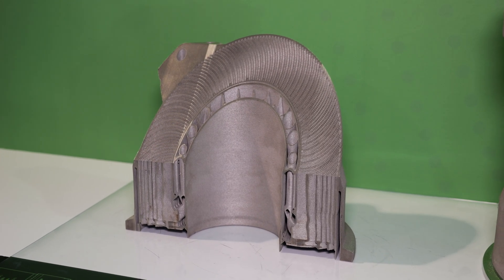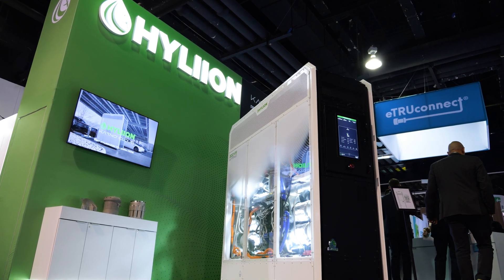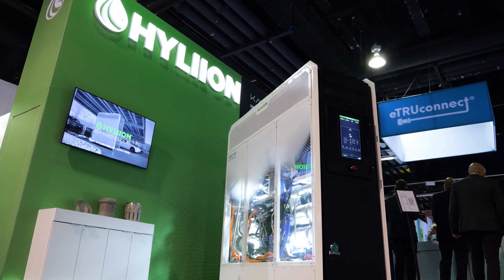The Carnot is not a concept — it's already in the field. Hyliion recently delivered its first unit to the U.S. Navy, with the long-term vision of it serving as a power plant within naval vessels.